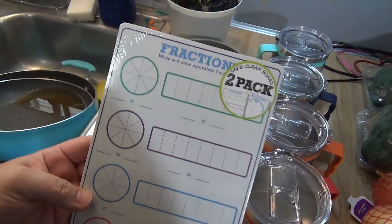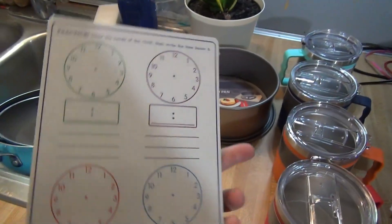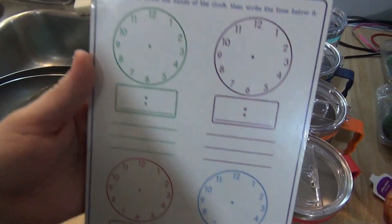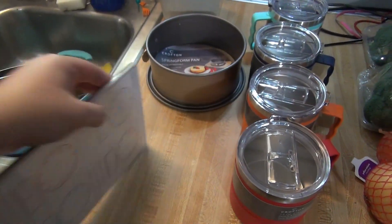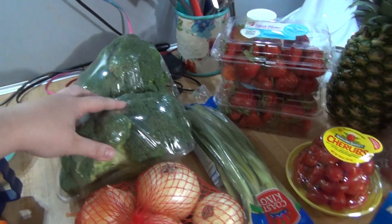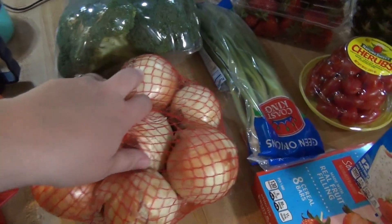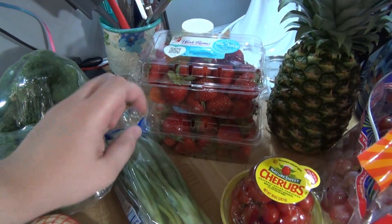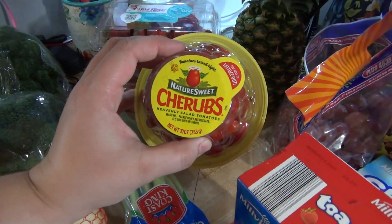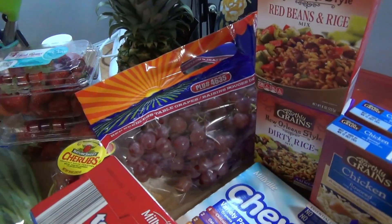I also got a springform pan so I can make cheesecake in my Instant Pot, and this dry erase board for about $2 — one side is to practice fractions and the other side is for telling time. Then for produce I got broccoli, green onions, regular onions, strawberries, grape tomatoes, a pineapple, and some grapes.